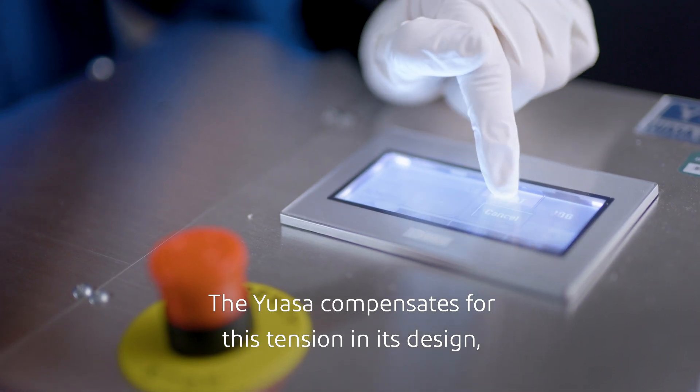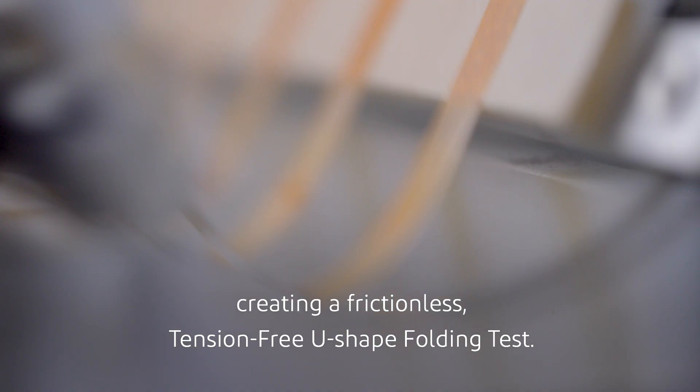The UASA compensates for this tension in its design, creating a frictionless, tension-free, U-shaped folding test.